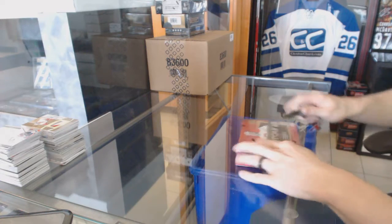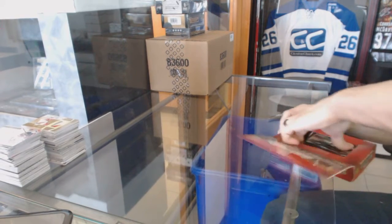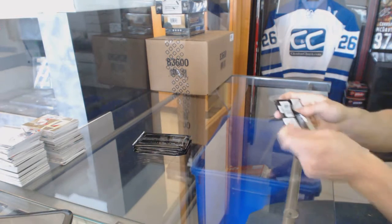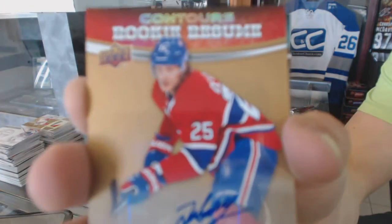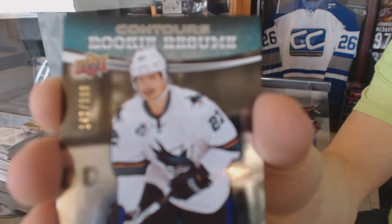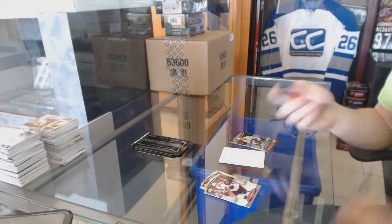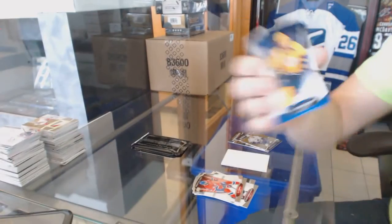Continuing on since your break number 1647, we're under the 1516 contours and we'll stick with the contours. We've got a rookie resume autograph for the Montreal Canadiens Jacob Delarose, a rookie resume number 399 for the San Jose Sharks Jonas Donskoy, and a rookie resume autograph for the Vancouver Canucks Hunter Shinkiruk.